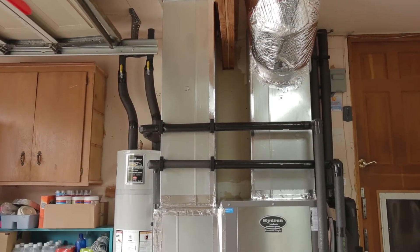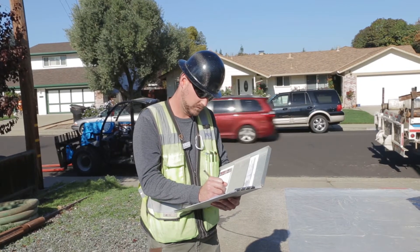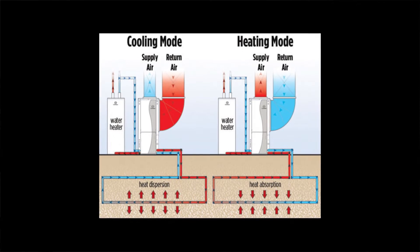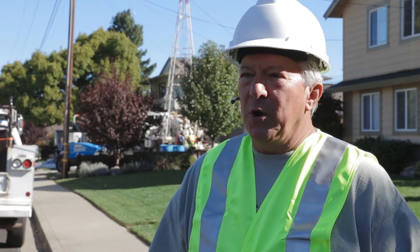A geothermal heat pump is also known as a ground source heat pump. Like an air source heat pump, which tries to extract energy from the air, the temperature of the air varies widely. The ground source heat pump extracts the energy from the ground, and the ground is very stable. So the machine extracts the energy during the heating process and can make warm air, warm water, or both.